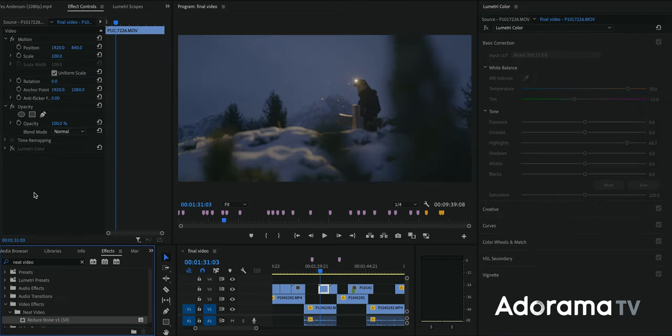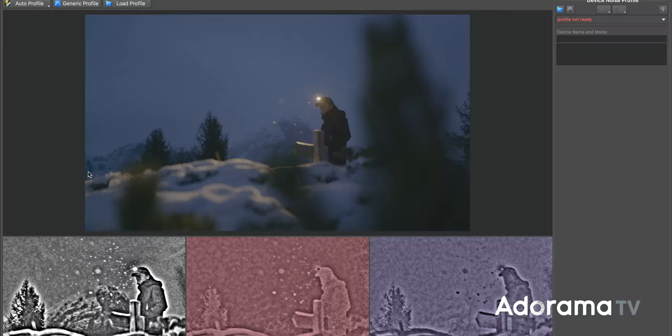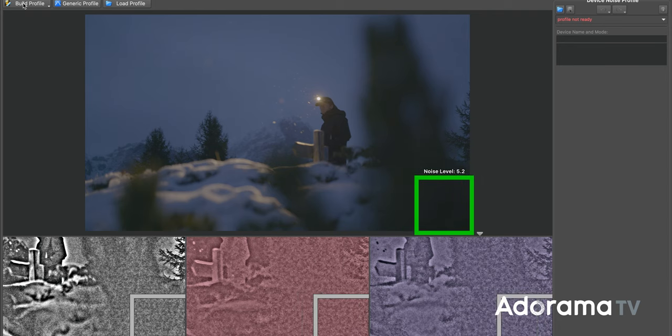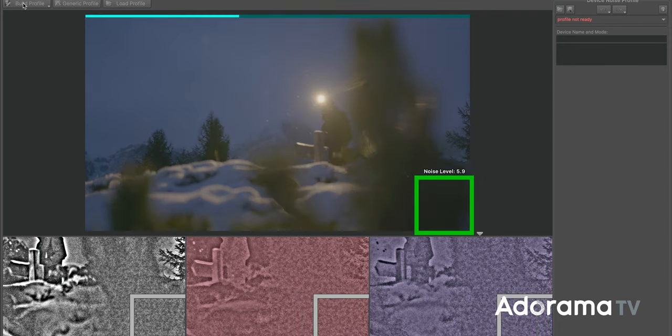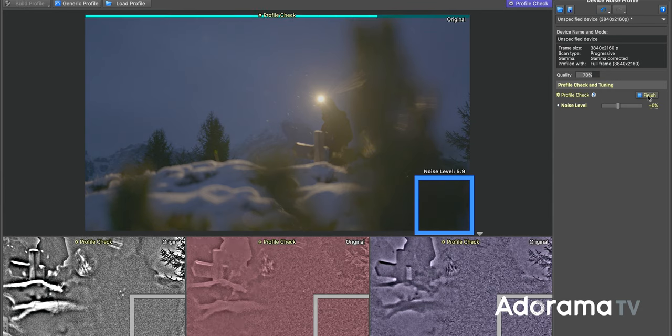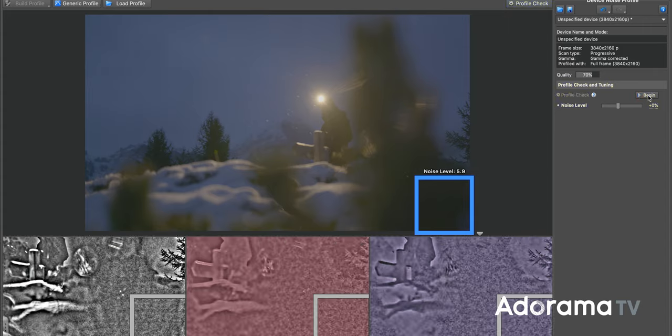I'll hit most of my blue hour footage with a plugin called Neat Video to remove the noise. I cannot recommend this plugin enough for blue hour or honestly just any low light or grainy footage. It's great for getting rid of noise and grain, works better than anything else I've ever used, and it's pretty affordable as well.